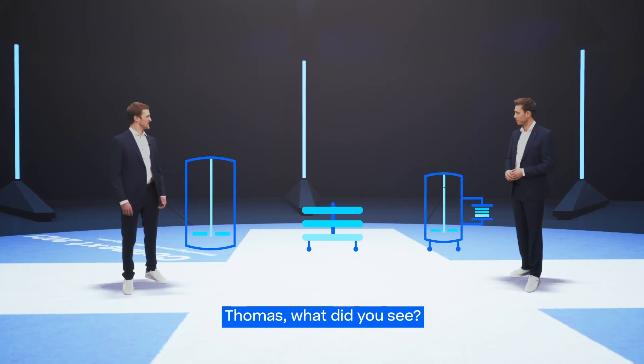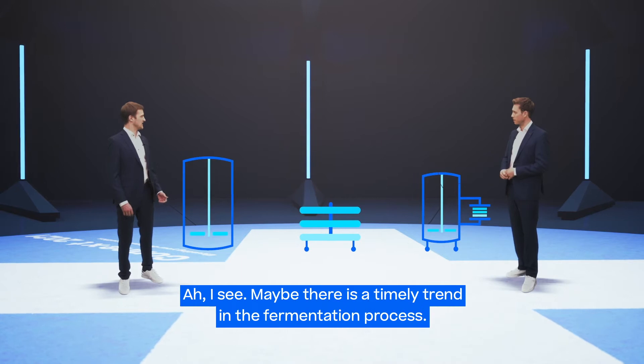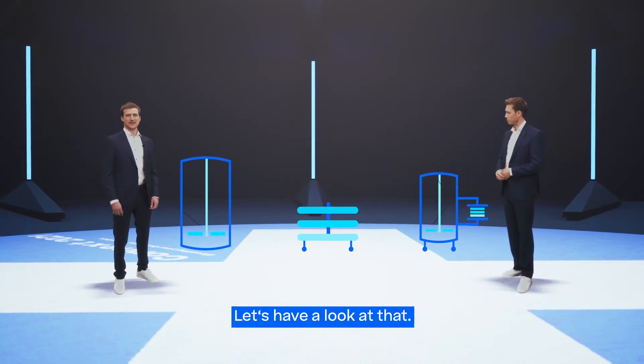Thomas, what did you see? It seems the process changes during scale-up. Maybe there's a timely trend in the fermentation process. Let's have a look at that.